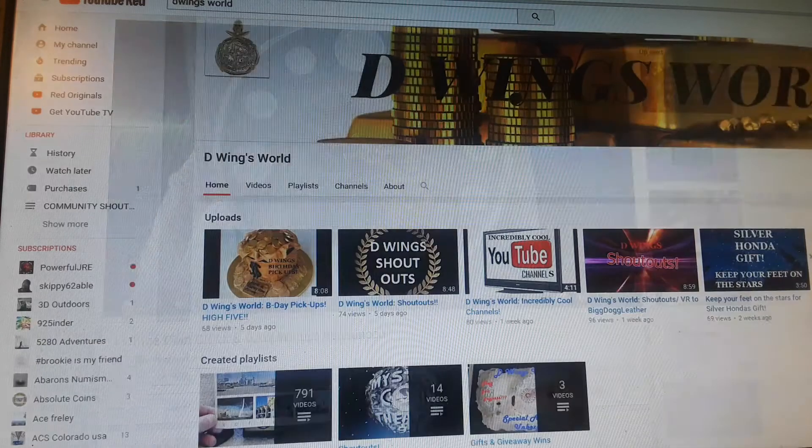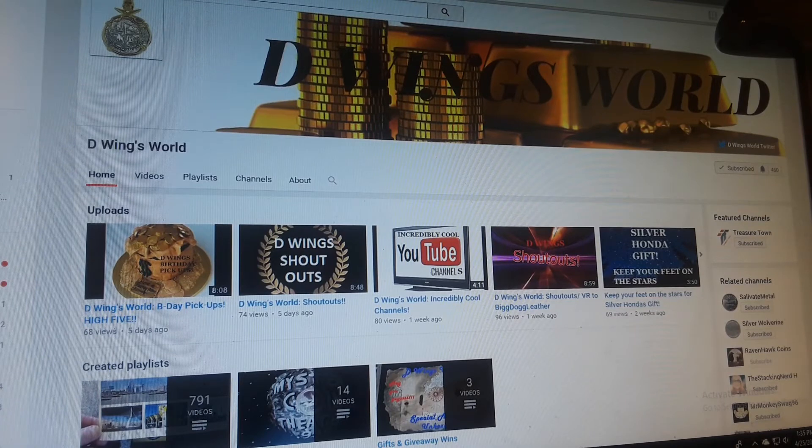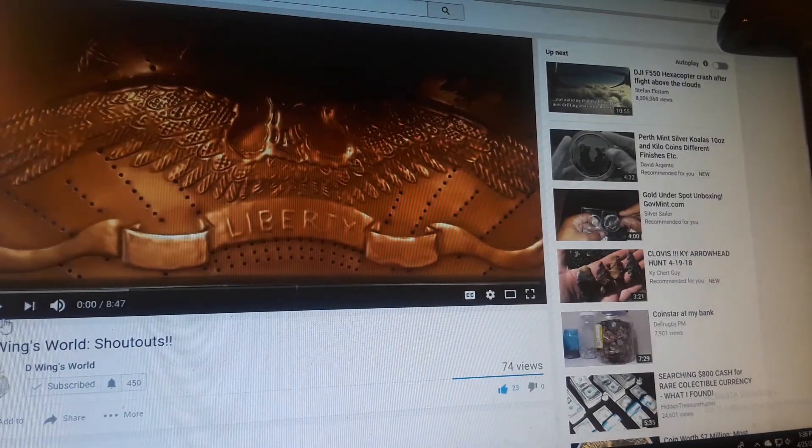The next person we are doing is a very, very cool person as well, and that is the one and only D-Wing's World. D-Wing is one of the original shout-out artists in the community. He's a very nice guy, very helpful. I couldn't even tell you how many channels he's helped, but he is a cool person. I think he needs a little bit more exposure. A lot of us know him, but there are still people that don't, so here we go. We're going to do one of his videos real quick, show you his style.